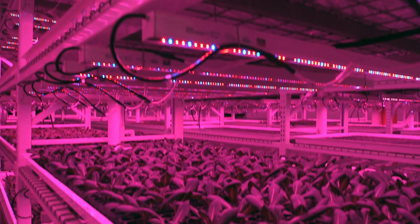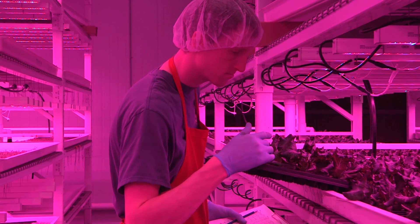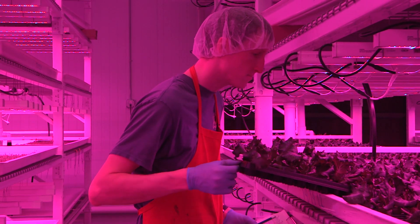Our lights go on and off by a timer. Our watering cycles and our fertigation are all done through a computer, and we have records of our temperature and our humidity. We're constantly graphing and charting our data and looking at how to improve conditions and keep them more consistent. Data plays a very important role.